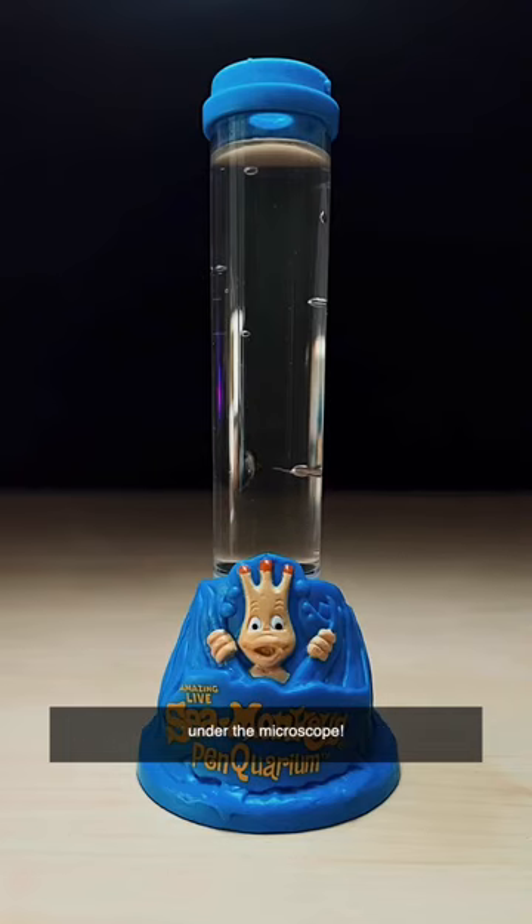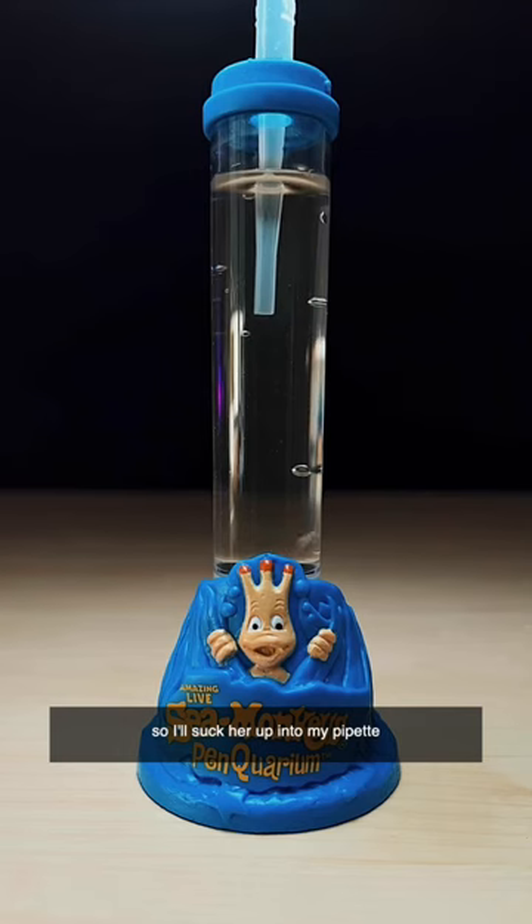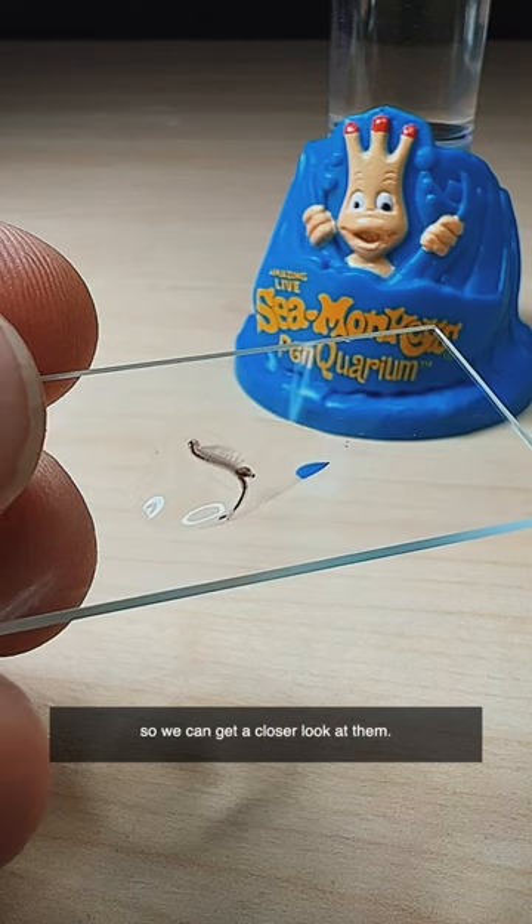You won't believe what a pregnant sea monkey looks like under the microscope. This one's carrying a lot of eggs, so I'll suck her up into my pipette and pop her onto a microscope slide so we can get a closer look at them.